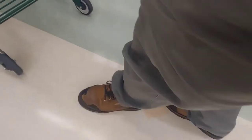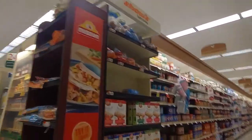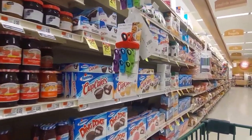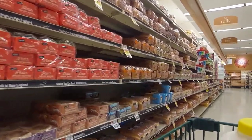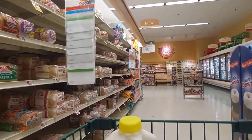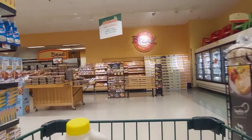We're going for the half-gallon 2% milk — save some fat. I've noticed in certain areas that all the inexpensive brands are gone. The generic brands — sometimes you'll go to the peanut butter and they'll only be the really premium expensive brands there. Sometimes that happens with breads too, where the store brand will be gone. As people are seeing this huge price increase, they're shifting buying down to the generic brands.